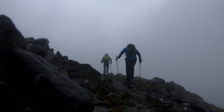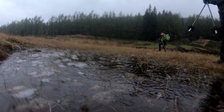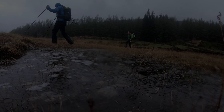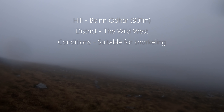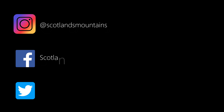Cold it certainly was - I think it had numbed our brains a wee bit speaking that nonsense! Only some of those statements were true, by the way. All that was left now was to descend, and we were soon back down. Yep, you guessed it - it rained all the way back to the car.